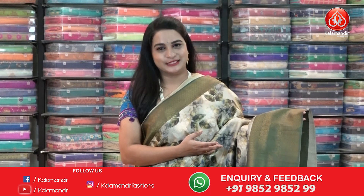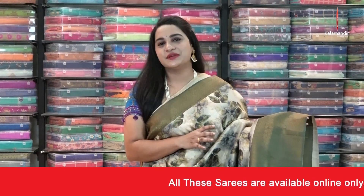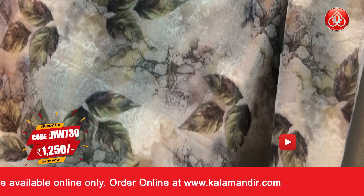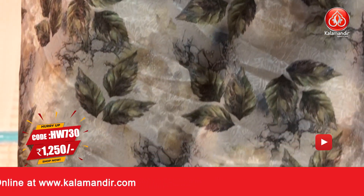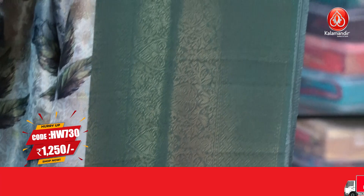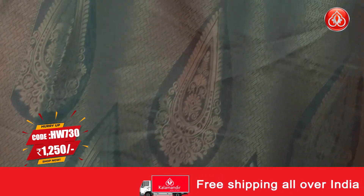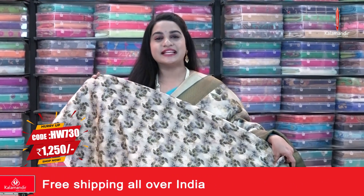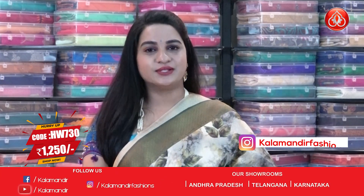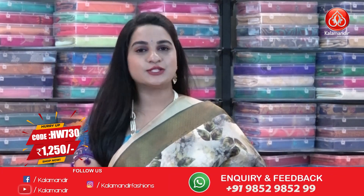This is the last saree from today's collection — a very ethnic combination in cream and dark sage green. The body features beautiful golden zari floral and leaf jaal along with digital printed leaf print. The border has contrast leaf and florals in symmetric brocade with golden zari. The pallu has symmetric brocade and floral bud motifs in golden zari, paired with a self-color brocade and printed blouse. Saree code HW730, actual price ₹2500, offer price ₹1250.